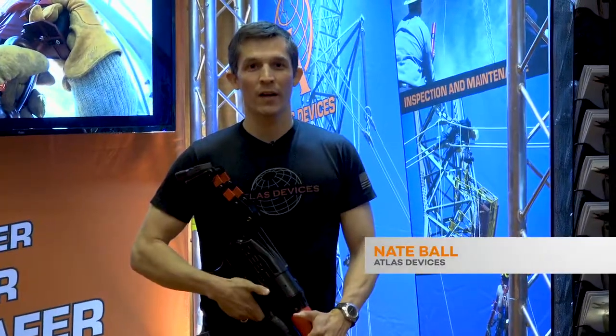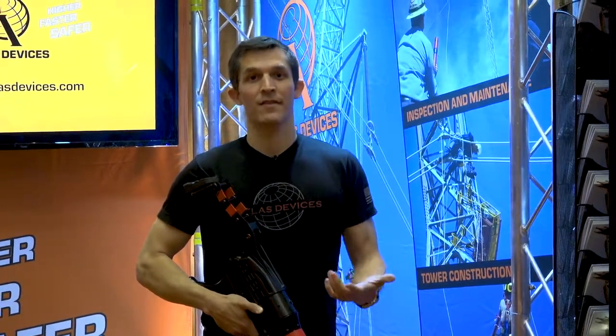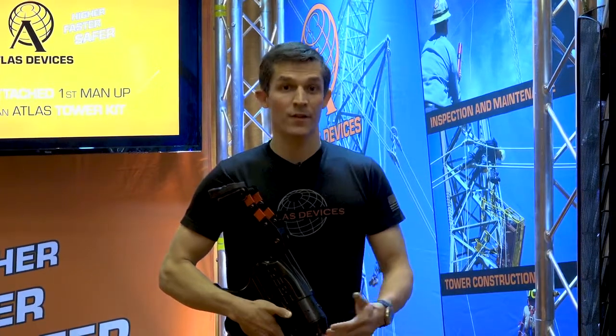Hi, my name is Nate Ball. I'm a co-founder and CEO of Atlas Devices out of Boston. Our company specializes in systems that help professionals in high-risk occupations work higher, faster, and safer. We've been proud to do that for the defense industry for a long time. We have safety and rescue equipment in all four branches of the US military as well as the Coast Guard. And we're excited to be here because we found that there's some great new applications in the utility industry for safer and faster operations here as well.